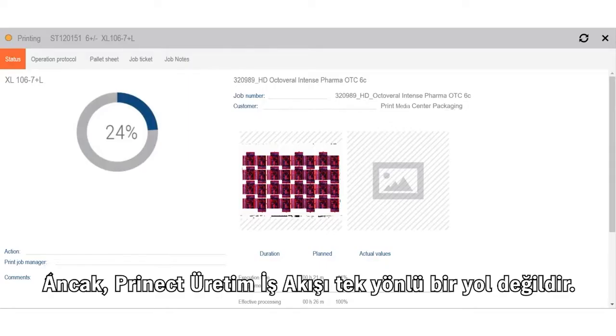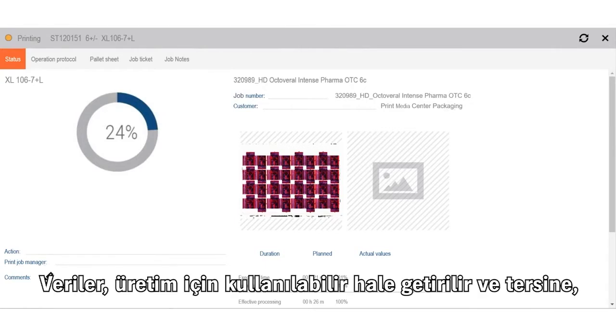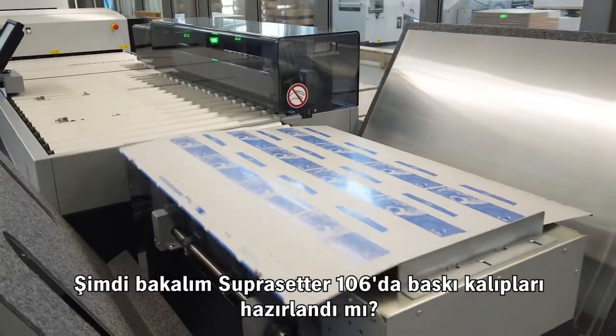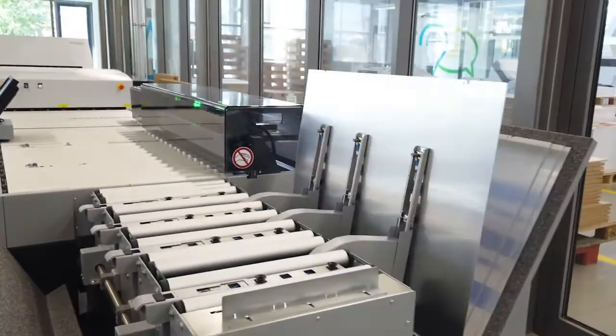The connected CTP system processes the plates in the optimum sequence so that they can be used directly on the presses. The Pronect Production workflow is not a one-way street — data is made available to production and, conversely, data is recorded to make strengths and weaknesses transparent. Now let's see if the printing plates are ready on the Supersetter 106.